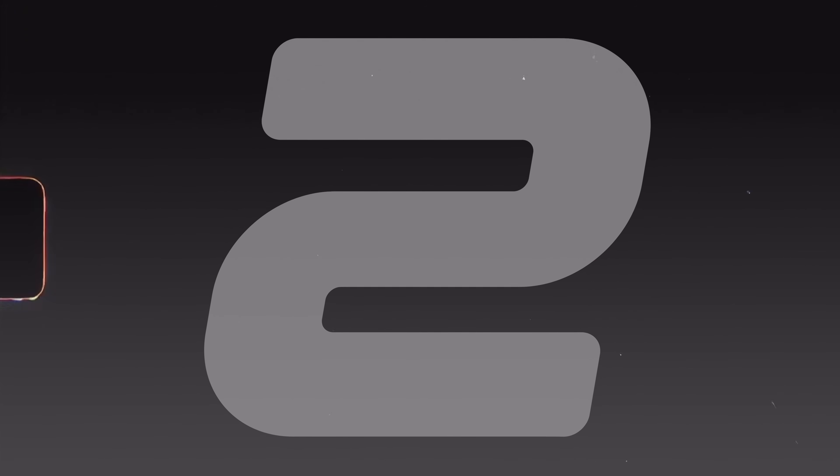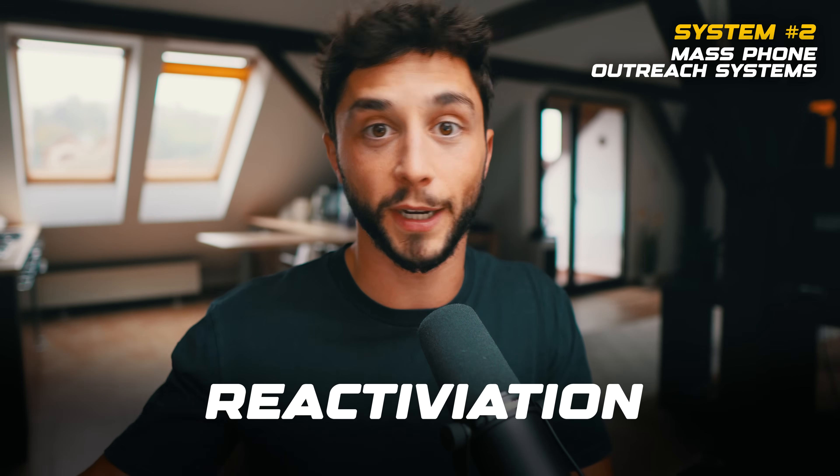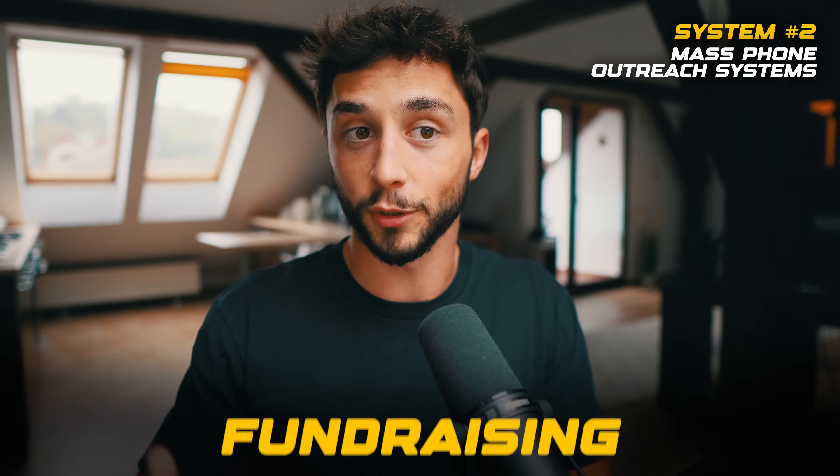The second AI system that businesses are adopting right now is mass phone outreach systems. Mass phone outreach is a key function in many businesses, whether you're trying to reactivate your database of leads or past customers, or doing things like fundraising. There are so many different reasons for businesses to need to send a lot of outbound phone calls. The problem is when you send 100 cold calls, you might get three to five that pick up, meaning 95% of that human effort is wasted.